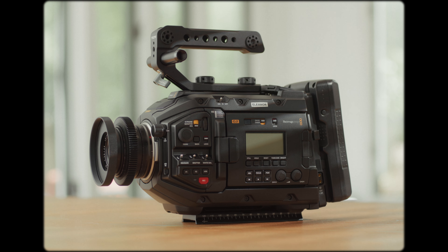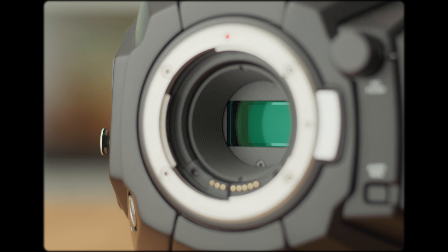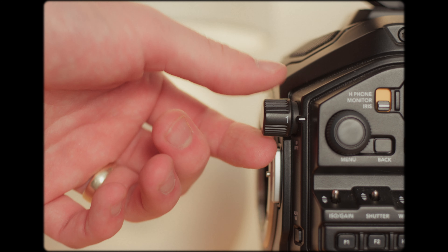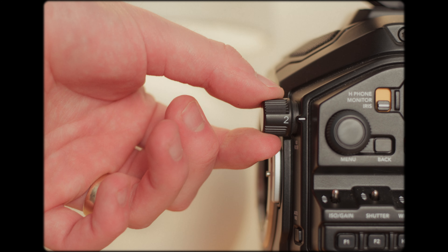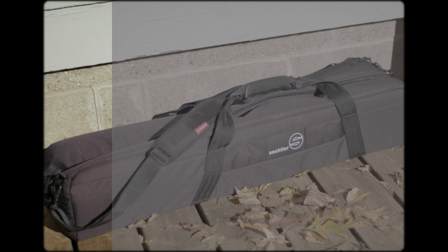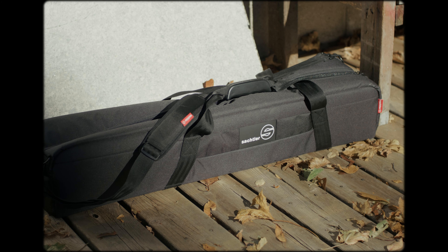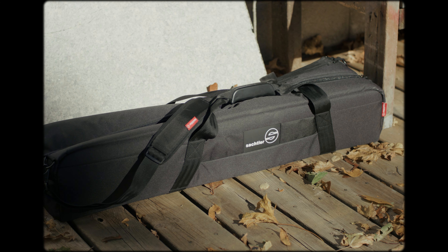I'm recording on my trusty old Ursa 4.6K G2, a cinema camera that comes out of the box with an IR absorption plate and IR filtration in the internal ND filters. I'm sure they're cutting some of the infrared light, but obviously not enough. This is a pretty common issue with Red and Blackmagic cameras, and there are only two ways to fix it. Both solutions involve adding infrared filtration, but it's really just a matter of where we want to install it.